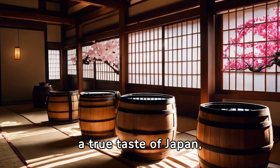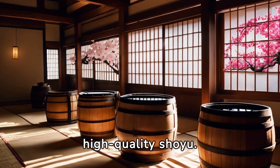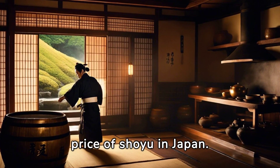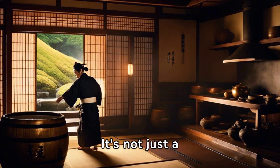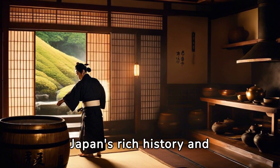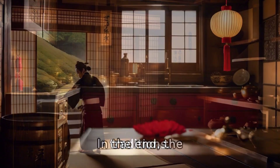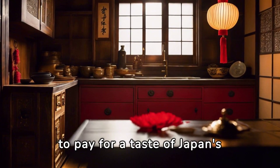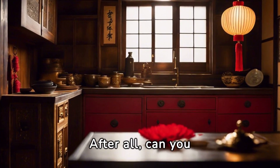For a true taste of Japan, nothing can replace genuine, high-quality shoyu. That's the secret behind the price of shoyu in Japan. It's not just a condiment — it's a culinary masterpiece, a testament to Japan's rich history and traditions. In the end, the expensive shoyu is a small price to pay for a taste of Japan's cultural heritage. After all, can you really put a price on tradition?